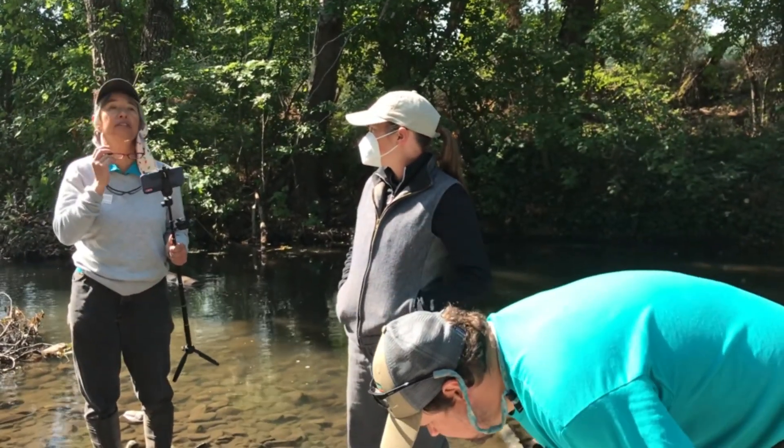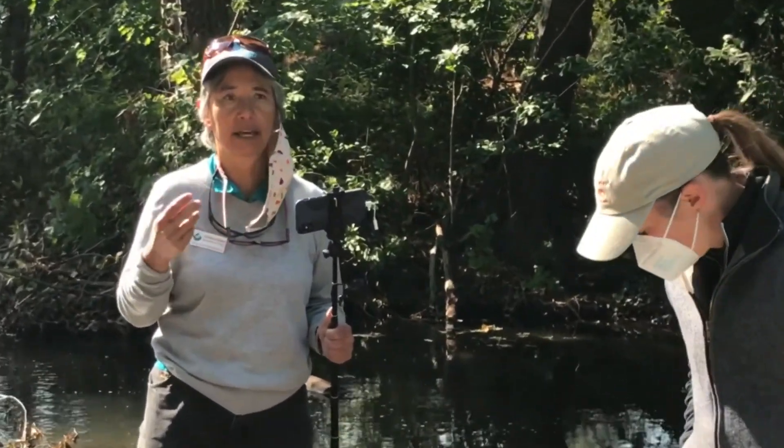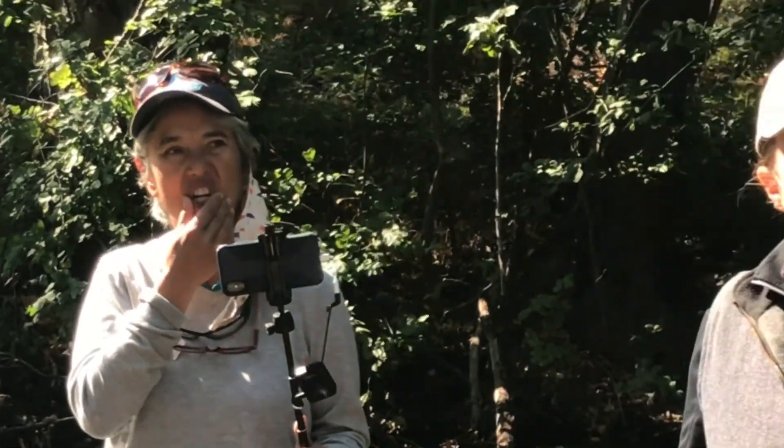Before you collect, ask students for their hypotheses about what they might find — do they think they'll find more sensitive or less sensitive species? Especially good if they've already been to the water quality station. If they found cold water with a lot of oxygen, those were indicators of better water quality. If they found warm water with not much oxygen, they might predict they won't find pollution-sensitive macroinvertebrates.